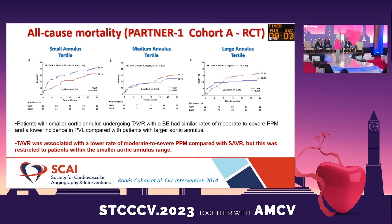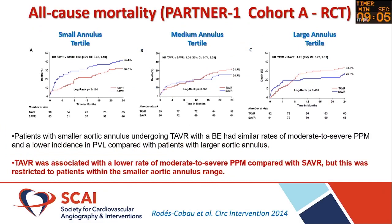When we look at all-cause mortality in these patients and look at the PARTNER-1 trial — which examined balloon-expandable devices in patients with small annuli — they had similar rates of moderate to severe mismatch, but TAVR was associated with a lower rate compared with SAVR, and this was restricted to patients with small annuli.